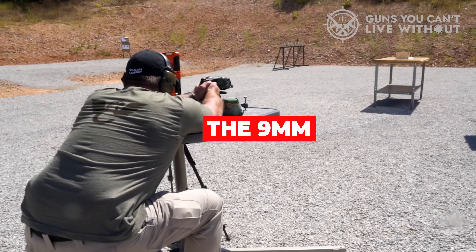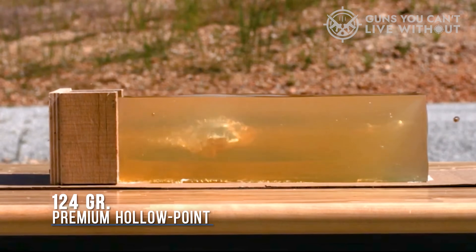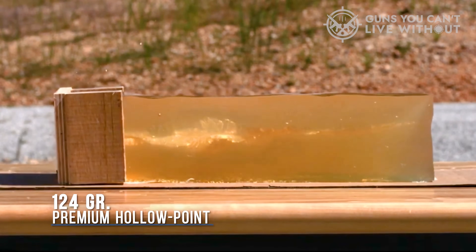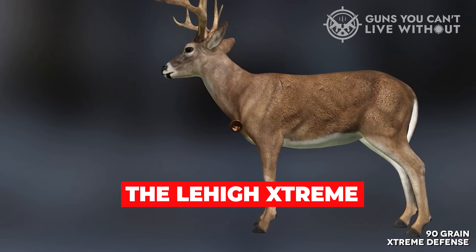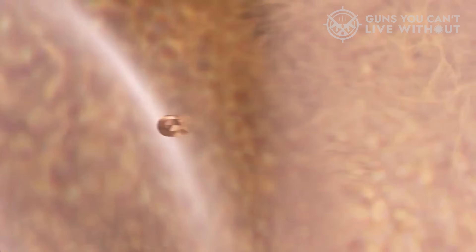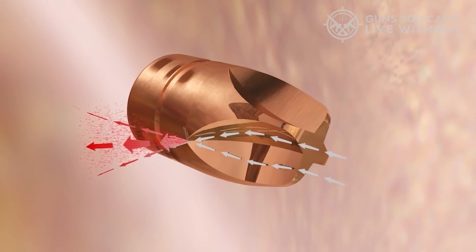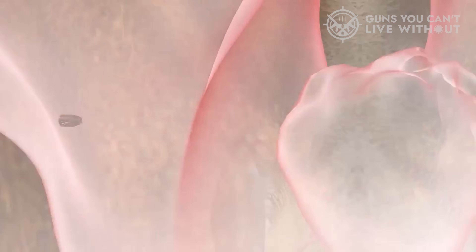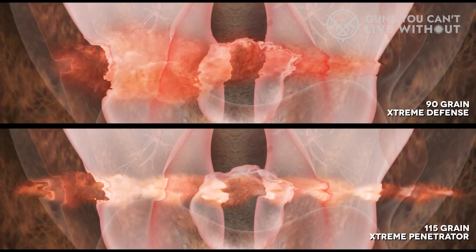The 9mm is a tried-and-true round for self-defense, remaining popular today. The Lehigh Extreme Penetrator features radial flutes on the nose which force the hydraulic energy inward. Then, as the energy is restricted, it accelerates outward, creating high-pressure spikes that severely damage surrounding tissue. Like a hollow point, the round creates a permanent wound cavity and massive tissue damage away from the projectile. The 309 foot-pounds of energy at 1,100 FPS will stop an attacker in his tracks.